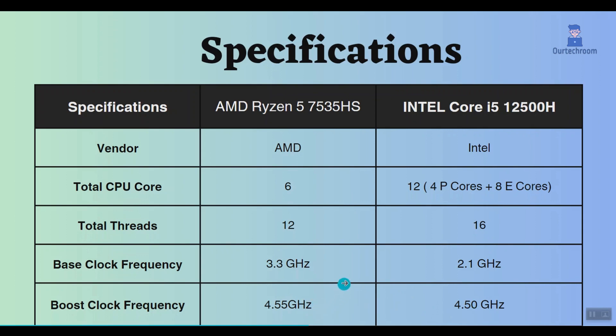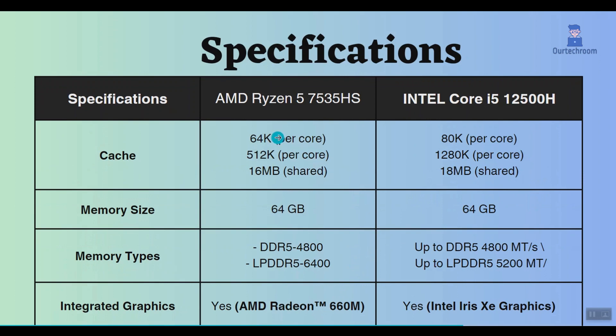The Intel processor comes with larger L1, L2, and L3 caches compared to the Ryzen 5 7535HS. This gives the Intel Core i5-12500H an advantage in tasks that depend on cache size, such as gaming and video editing.